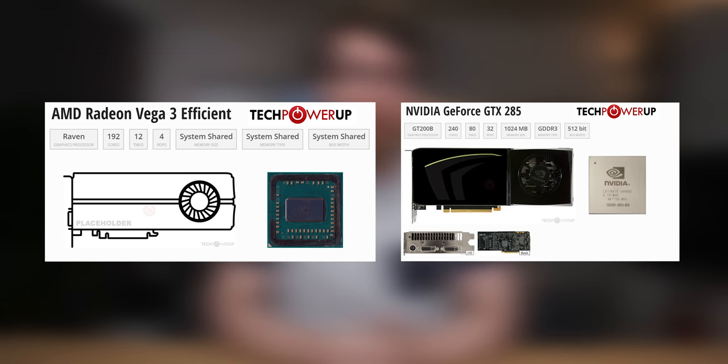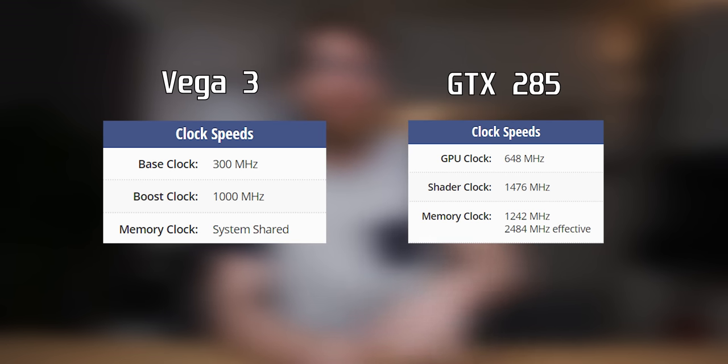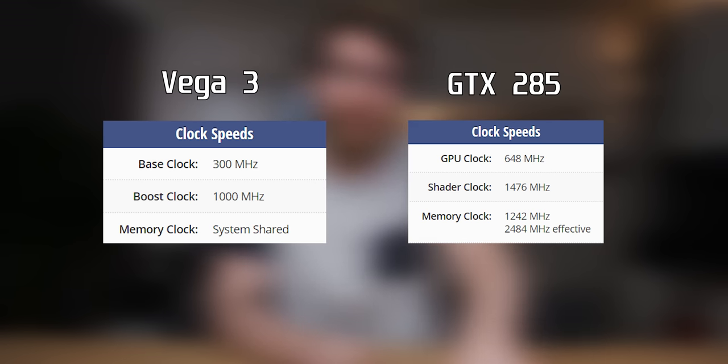The Vega 3 is also built on the 14nm process, which is significantly smaller than the 55nm process of the 285, although it does have fewer ROPs. The base core clock of the Vega 3 is about 300MHz — way less than the 600-odd MHz on the 285 — though that's largely due to very thermally restrictive situations. The Vega 3 will actually boost up to over a GHz on the core if it has thermal headroom, and it will have that headroom because the 200GE basically produces no heat.